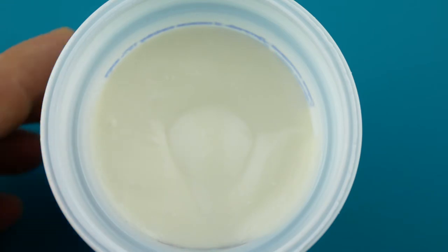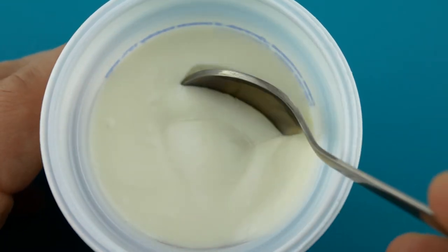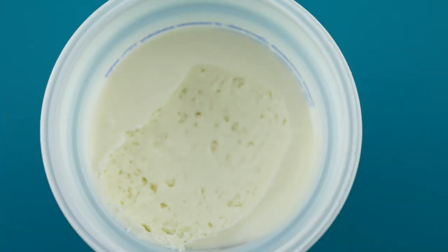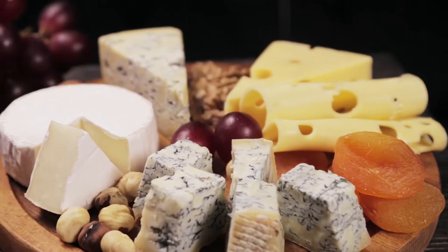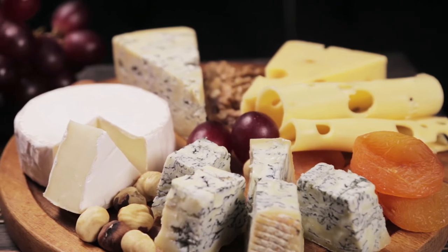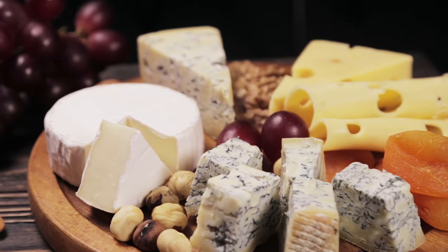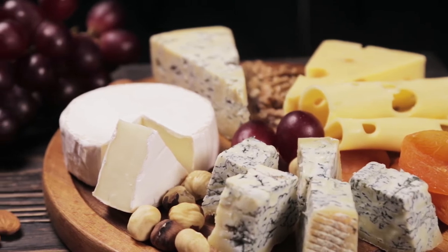Certain foods should be avoided, including all shellfish; probiotics such as bio yoghurts or drinks, for example Actimel, Yakult, or supermarket own brands of these; raw eggs; pâté; and unpasteurised dairy products, which includes mould-ripened and blue-vein cheeses such as Brie, Camembert, Gorgonzola, and Roquefort.